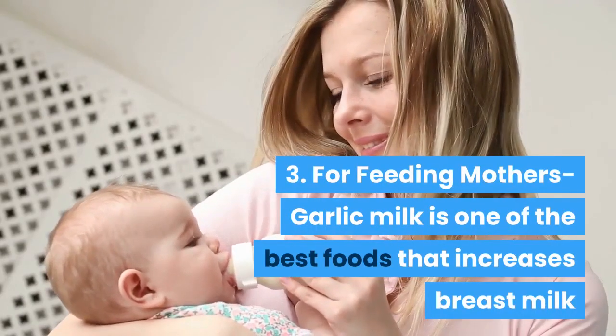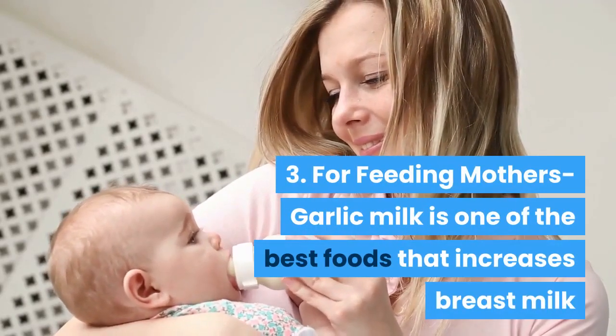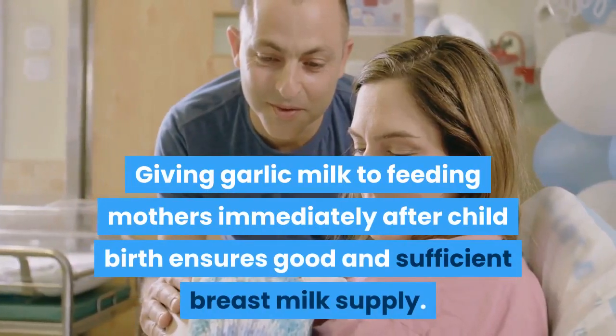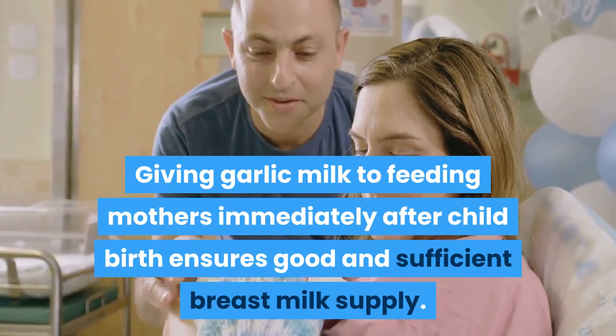Three: for feeding mothers — garlic milk is one of the best foods that increases breast milk. Giving garlic milk to feeding mothers immediately after childbirth ensures good and sufficient breast milk supply.